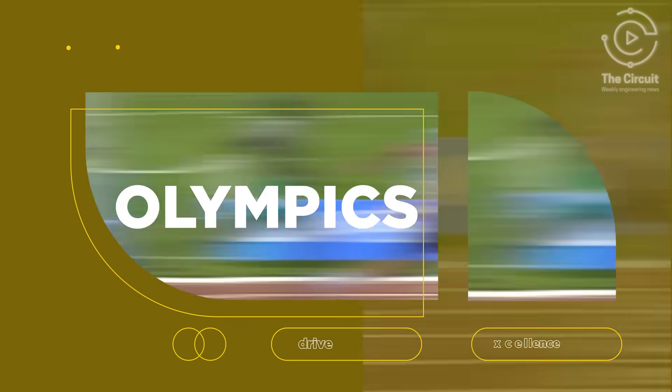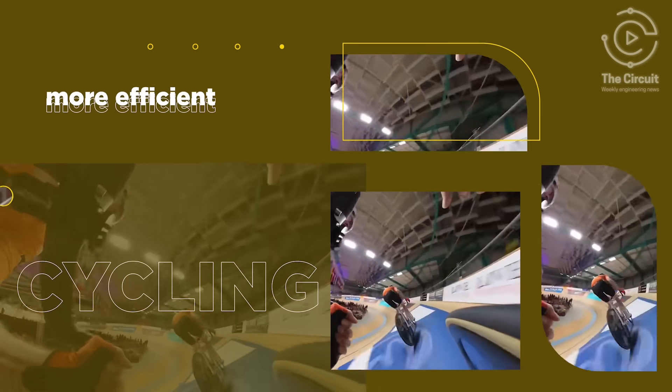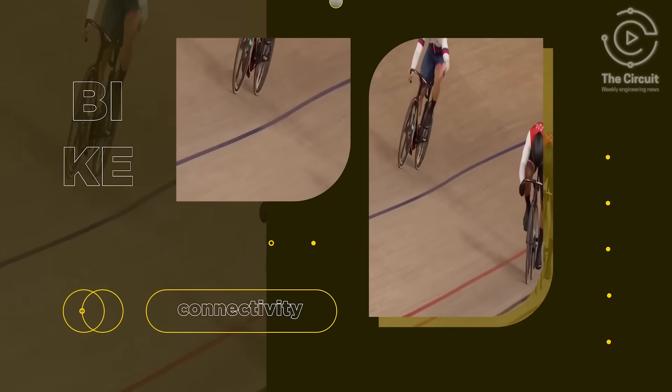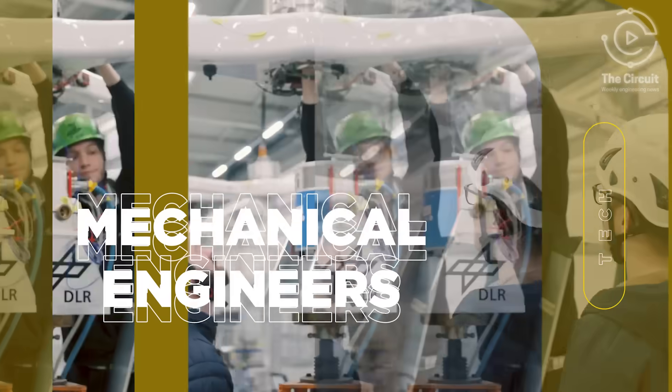Once again, the Paris 2024 Olympics are in the spotlight, but this time our focus shifts to pivotal figures behind the scenes who seamlessly connect cyclists with their bikes and fans with transportation. The mechanical engineers.